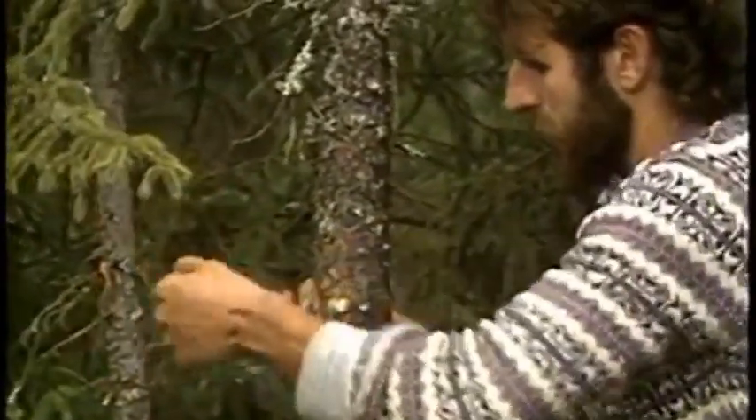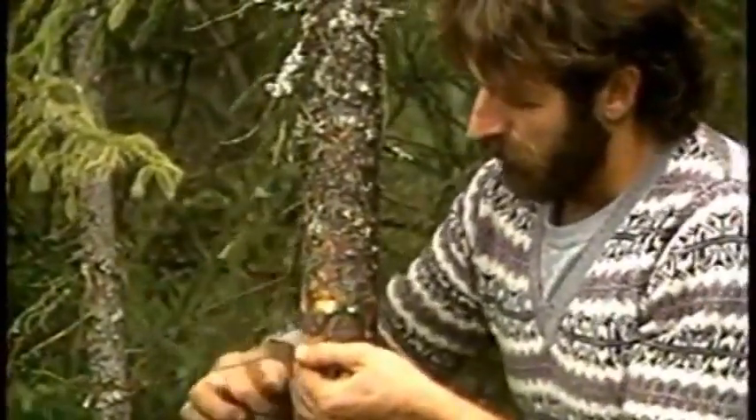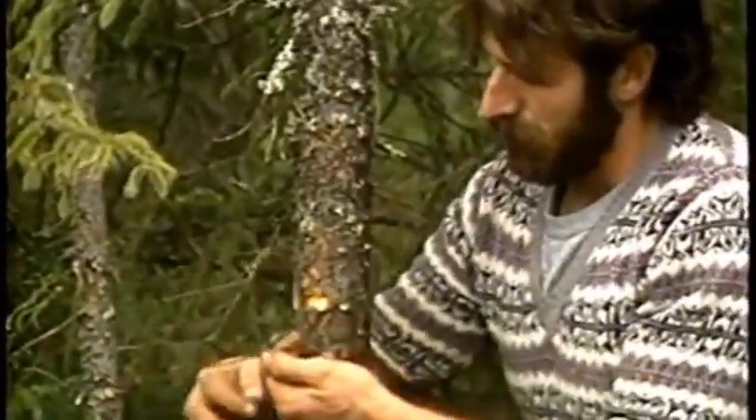Ground placement does have one big disadvantage: the captured animal lies on or near the ground. You must therefore check your traps often, or you'll likely find the furs all but ruined.